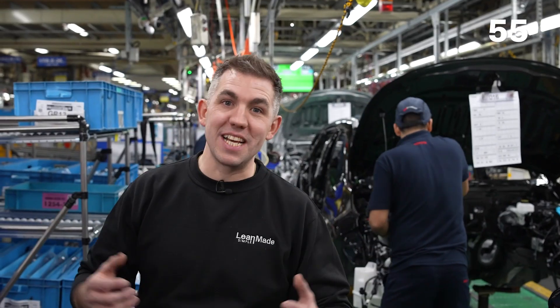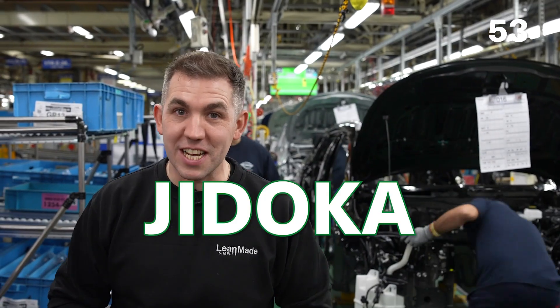Another way Toyota is able to make a car every 88 seconds is actually by stopping. It sounds crazy, but every single person has the power to stop the production line when they see an improvement opportunity. This is a Japanese concept called jidoka, which basically means stop and fix, and it means problems are sorted at the source where they are created.